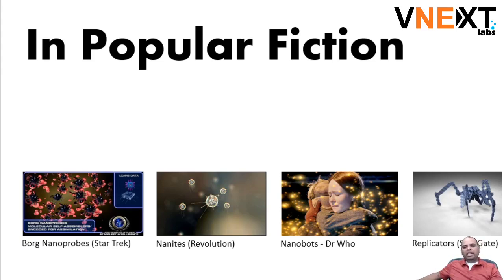Even though replicators are not really nanobots, I'd just mention them. One of the things if you look at all three examples is that nanobots are not working as single individuals — they are actually working in a large group together. If you look at the Borg nanoprobes, you can see these black ones — there are many of them.